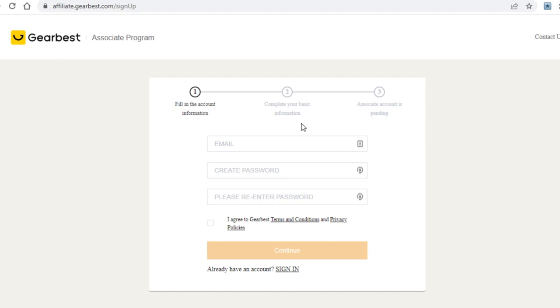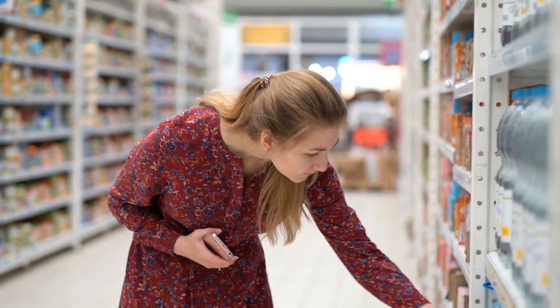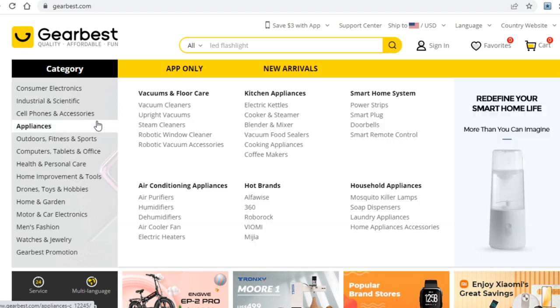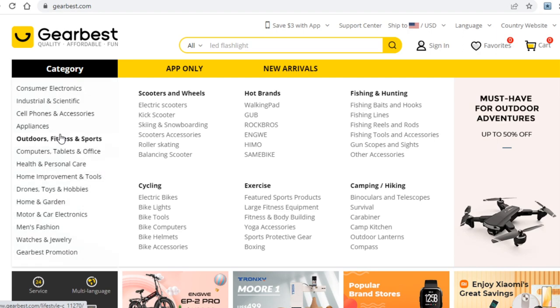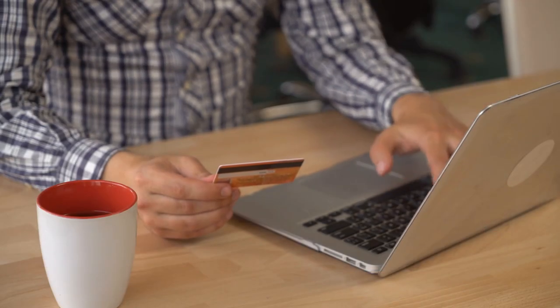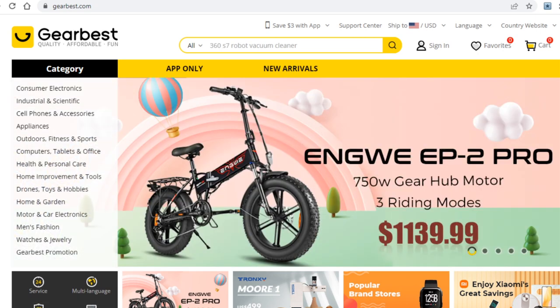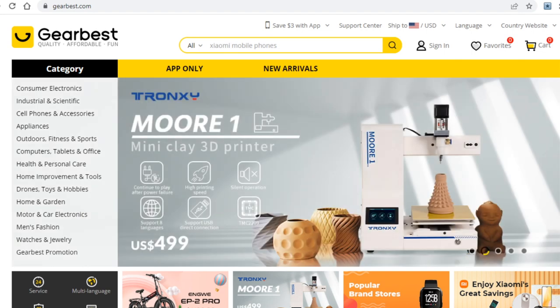Once you create your new account, it's time to choose a product you want to promote. You can literally choose anything you want, but you do want to have criteria. The first important thing is how many people would want to buy it. You want to make sure that what you're promoting is something a lot of people actually want to purchase, so you can get clicks on your affiliate link.